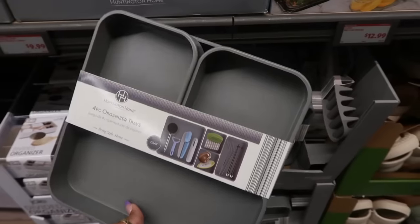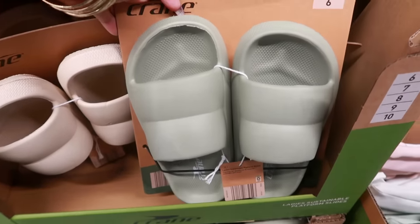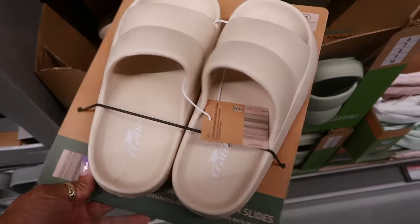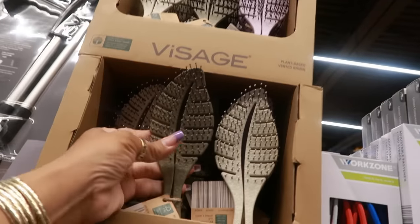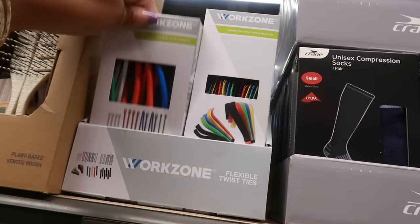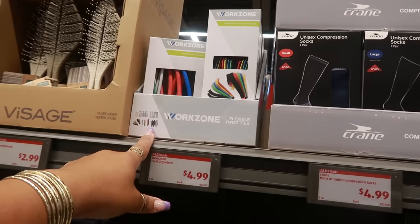There are divided organizers for $5 — white or black. The four-piece organizer trays are $7. You have these slides by Crane in two different colors for $9. There are vented airbrushes for $2.99 in three colors: purple, cement, and off-white. It's shaped like a leaf. Flexible twist ties are $5. Work Zone unisex compression socks are also $5.